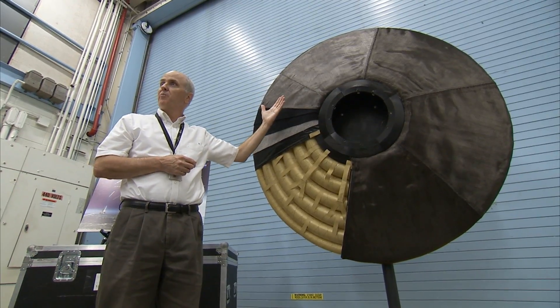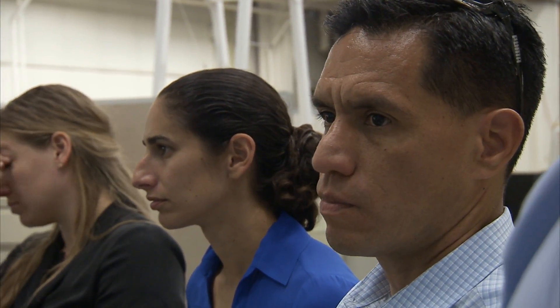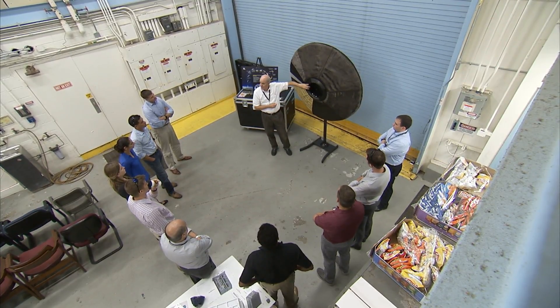You inflate this thing prior to getting to the atmosphere wherever you're going, and then you re-enter and it allows you to have much larger payloads. This circle here is kind of the nominal size.